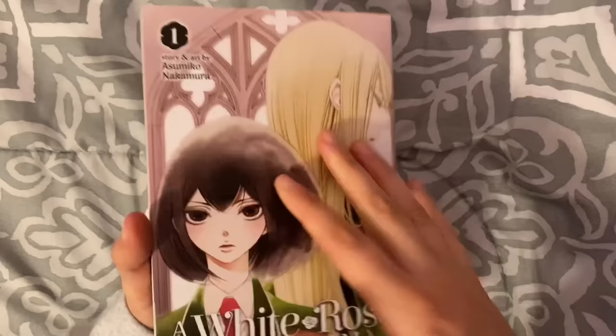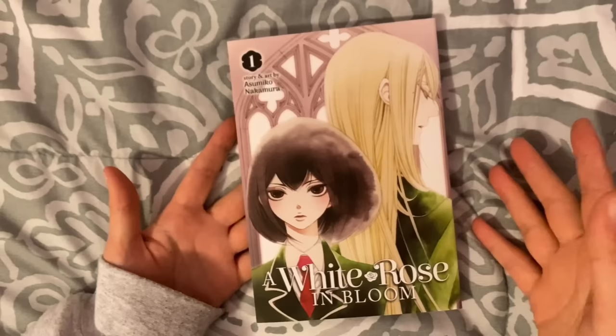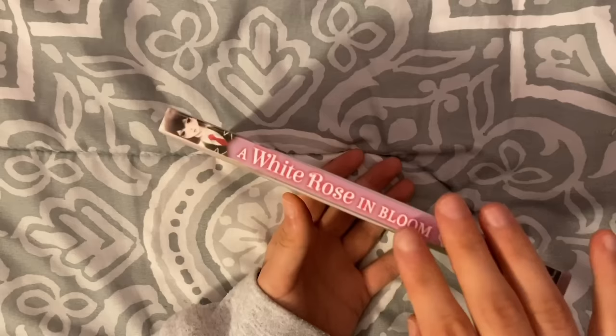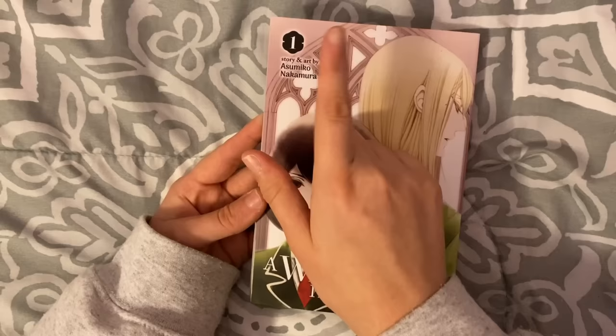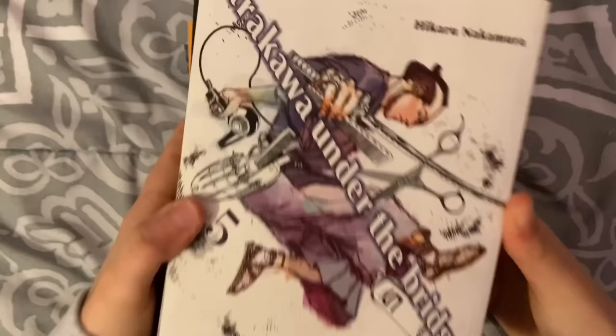It's kind of the same situation as their other work — their art is very unique, it is not for everyone, but I really enjoy their style a lot, so I picked this up solely based on that. The premise seems pretty interesting — it's kind of like a stone-cold beauty that no one can get close to, and they're stuck at school for winter vacation and grow closer. I thought it was a one-shot but it says volume one, so there's more.